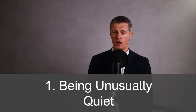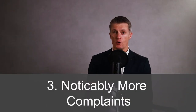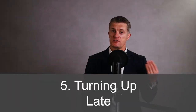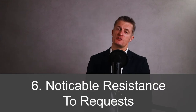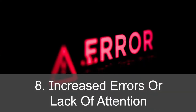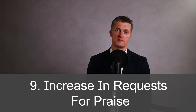Firstly, being unusually quiet. Secondly, general disagreement at work. Thirdly, complaining a lot more. Fourth, their output is noticeably reducing. Fifth, they're turning up late — to meetings as well as to coming into work. Sixth, there's a noticeable resistance to general requests to do things. Seventh, more distressed conversations with colleagues — the individual is quite upset when having those conversations. Eighth, an increased number of errors or a general lack of attention in their work. And ninth, increased requests for praise.